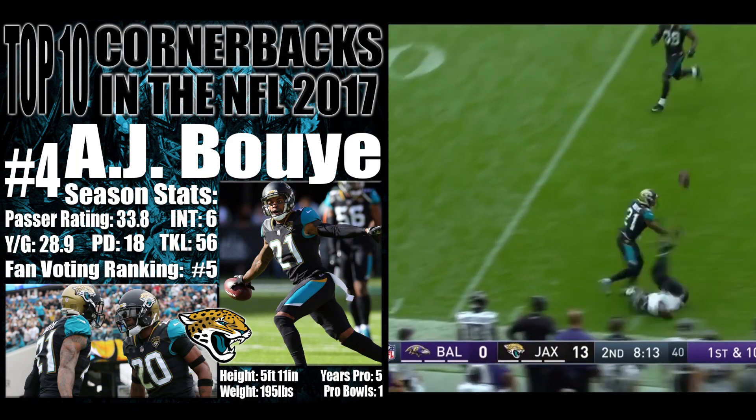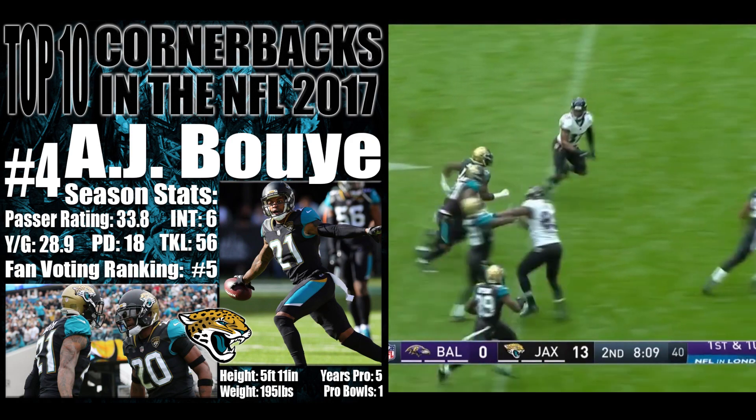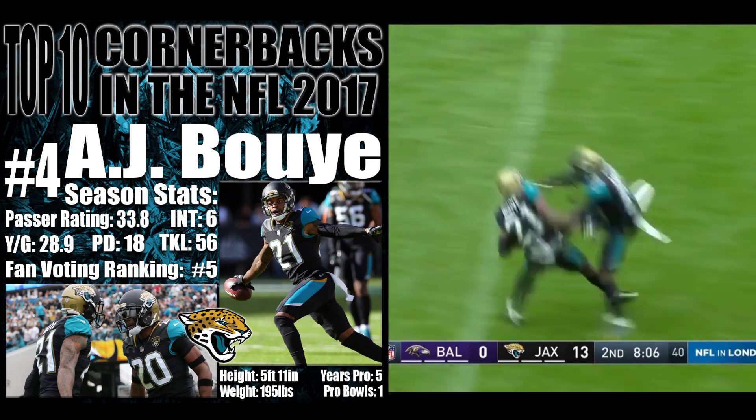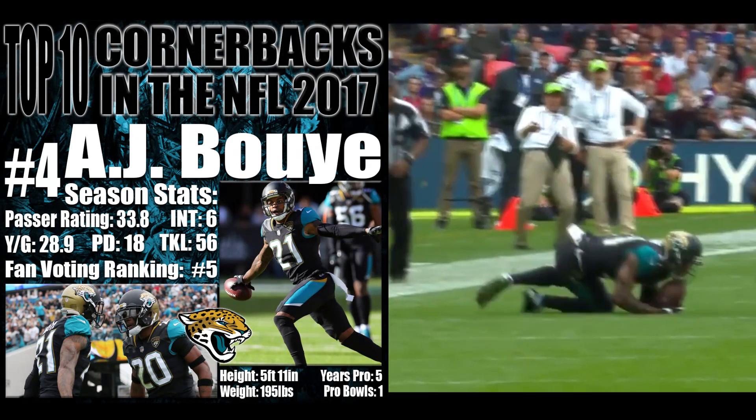Flacco on first down looking for Macklin — great adjustment, juggled, and picked off. A.J. Bouye off the deflection, and he takes it back to the 30 yard line. Tracking the ball, getting your eyes on it — he is a disruptive defensive back.